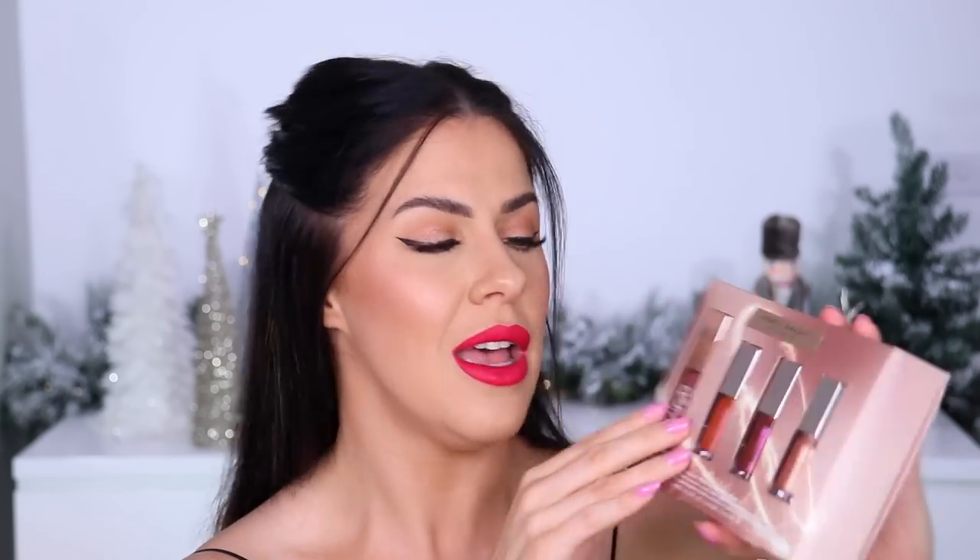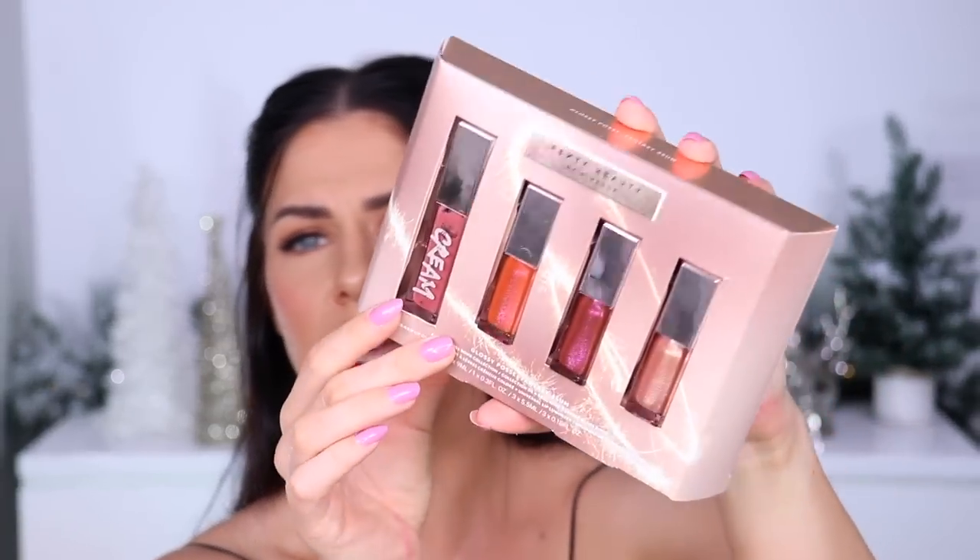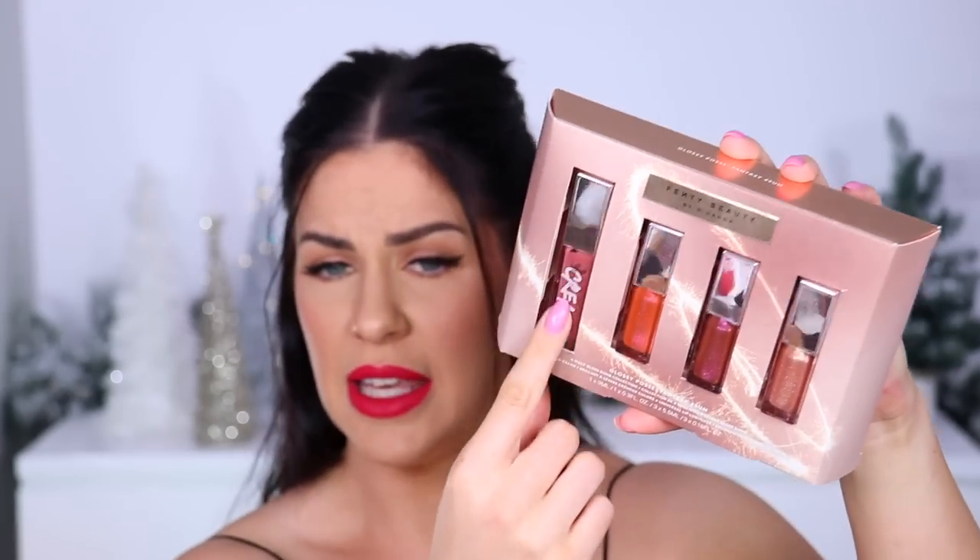Speaking of Gloss Bombs, this is the 'Glossy Posse' set — you've got three miniature sizes of the Gloss Bomb formula in four brand new limited edition shades, plus a full size of the Gloss Bomb Cream. A really great way to get your hands on some limited edition shades — they're all stunning. This one is called 'Candy Milk' — three of my favorite things: nude, pink, candy, and milk. I'm sold.